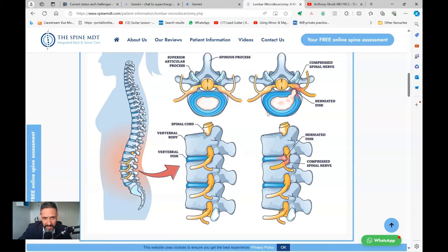A disc is like a piece of crab meat — that's actually how a lot of textbooks describe them. It has that squishy consistency, with a substance in the middle called the nucleus, surrounded by fibrous material called the annulus. Over time, with wear and tear, the annulus starts to tear and wear down, and then a bit of the nucleus begins to herniate and break away through it.